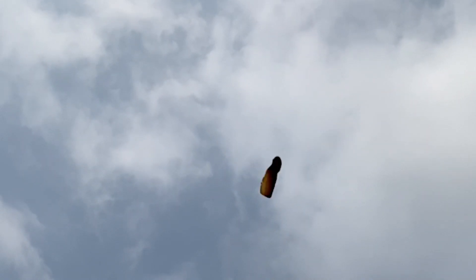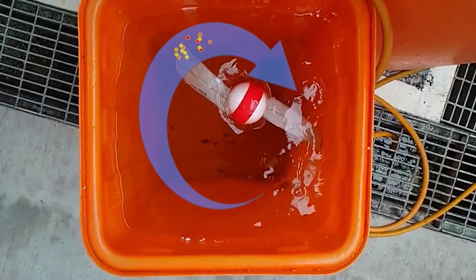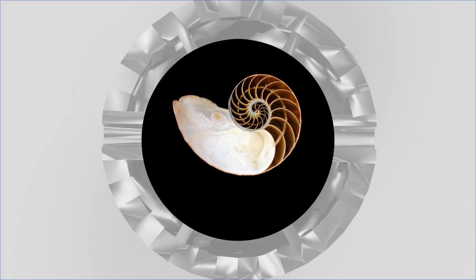Inspired by the mechanism of Samara, we invert the way it flies to the ground. Instead, we make it come up to the ocean surface by buoyancy. With the special shape of its wings, Samara Square is able to spin up to the ocean surface vertically.